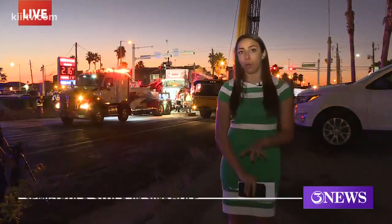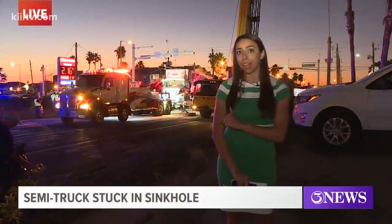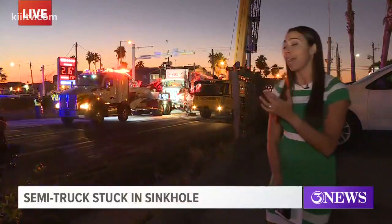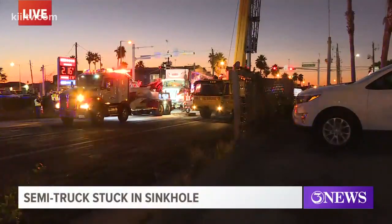In the hour and a half that I've been out here, Apollo Towing has been on scene, and they actually brought in a third party to hire a crane to come in and haul up that truck. So now they're actually getting into place right now to tow that truck away. You can see the tow truck just going underneath the cab to lift it up and hopefully get it out.